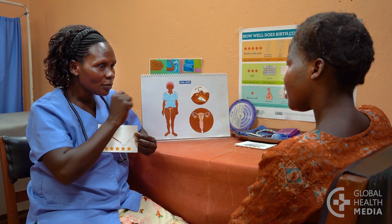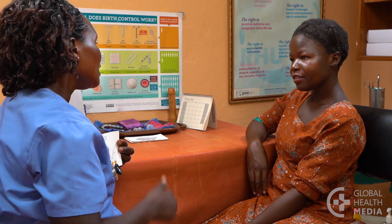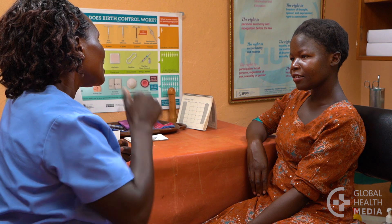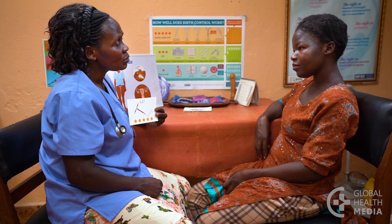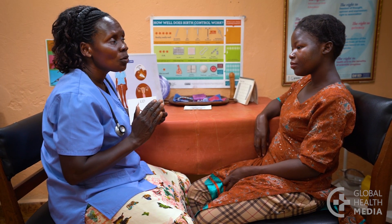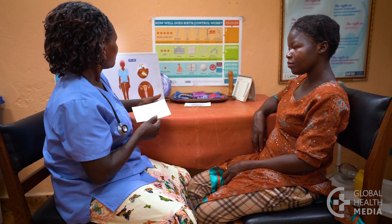The IUD is one of the most effective methods to prevent pregnancy. It can be used by women of all ages, including women who have not had a pregnancy. It's safe, easy, and convenient. There's nothing to remember or do. It's also completely private, which is important to some women. No one can tell she's using an IUD.